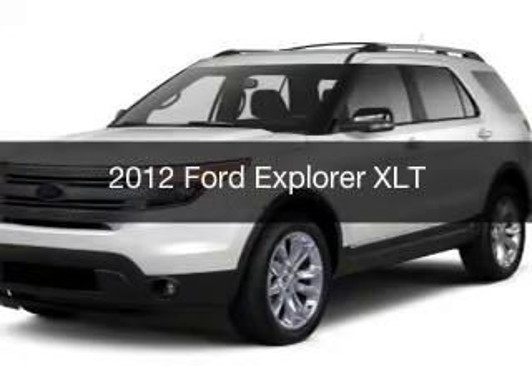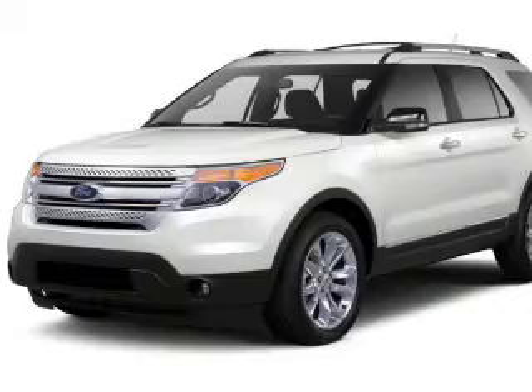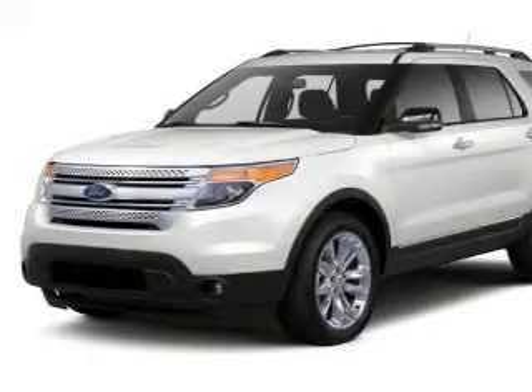This is a used 2012 Ford Explorer. It's powered by four-wheel drive, an engine, and an automatic transmission.